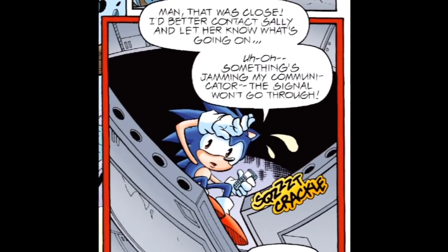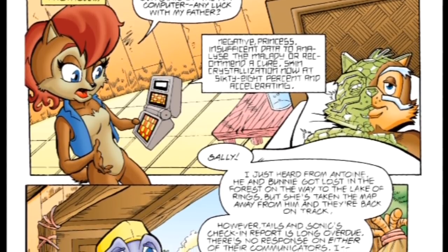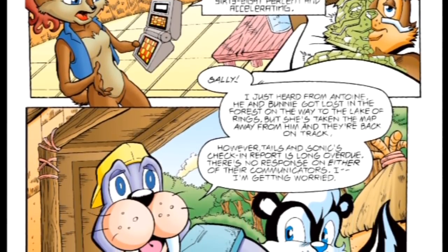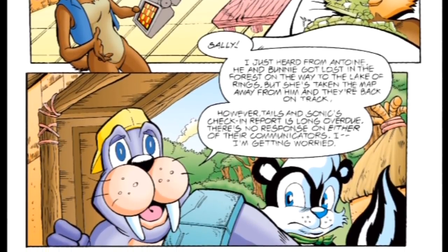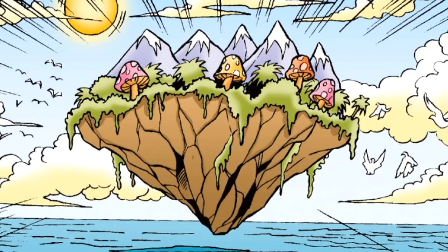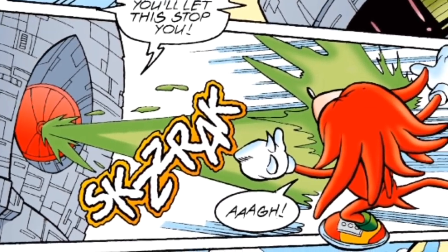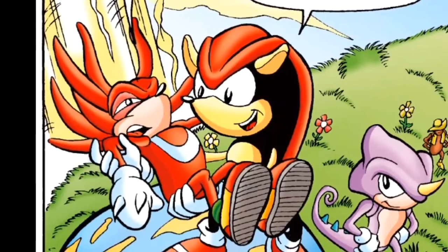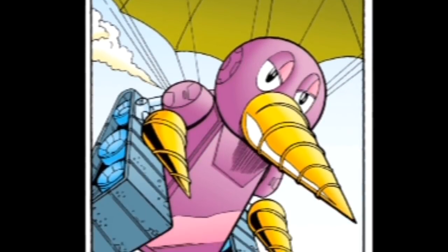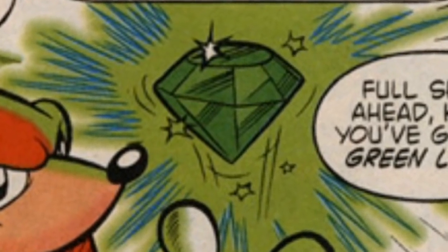Unfortunately, being on board means Sonic cannot contact Sally due to a jamming signal. This brings us to a one-page update on the Knothole situation: the King's crystallization is now at 68% and growing. They've lost contact with Sonic and Tails, and Bunny and Antoine got themselves lost thanks to Antoine being in charge of the Lake of Rings map. On the Death Egg's bridge, Tails sees where Robotnik will easily get his Chaos Emerald — the Floating Island. Knuckles spots the approaching Death Egg and decides to take it on. However, Robotnik has detected two Emeralds on the island — Knuckles got his second Emerald as backup in the Super Sonic vs. Hyper Knuckles special.